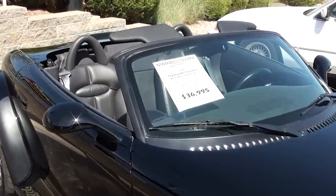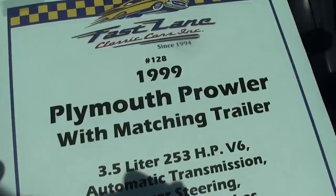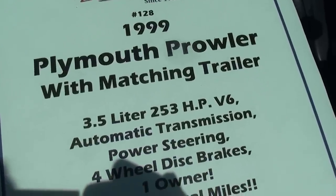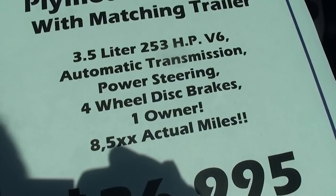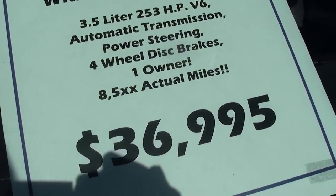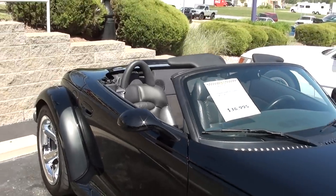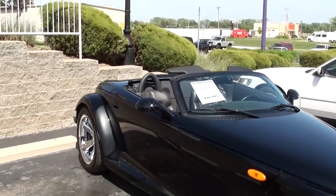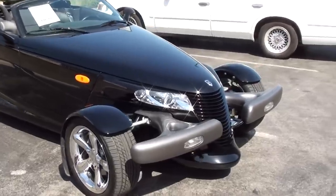We'll go ahead and check out the specs. They just got this one in, so they only have partial information on it. It's a '99 Plymouth Prowler, 253 horsepower, 3.5 liter, four-wheel disc brakes, and like I said, 8,500 actual miles. If they give me any extra information I'll definitely add it under the video, but I definitely thought it was worth taking a look at. Hopefully you find that interesting — I'm going to keep looking around and see what else they have. I'll see you later.